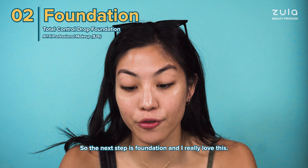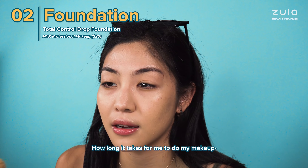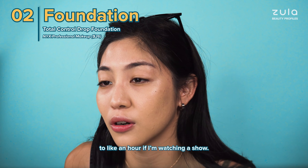The next step is foundation and I really love this. This is the NYX Total Control — it makes my skin look better. How long it takes for me to do my makeup really depends on what time I wake up. It can range anywhere from like five minutes in the car to like an hour if I'm watching a show.